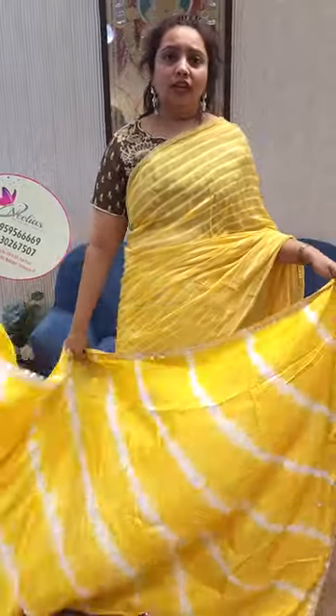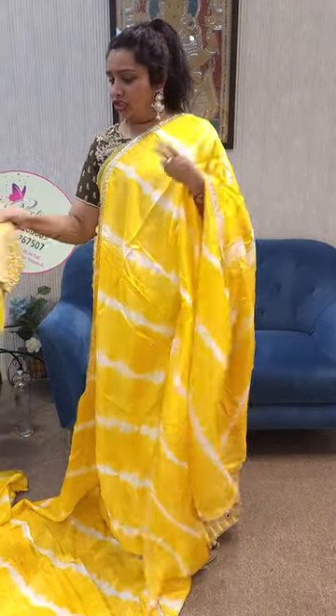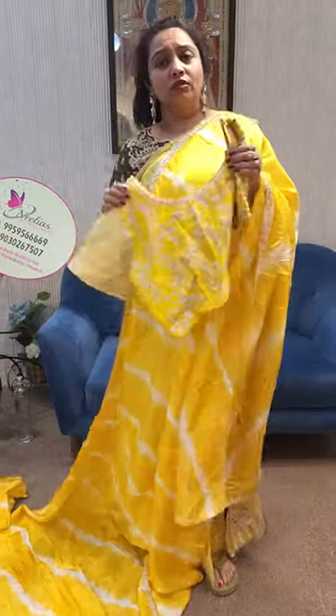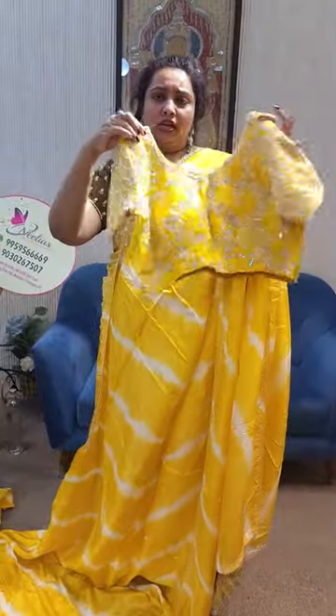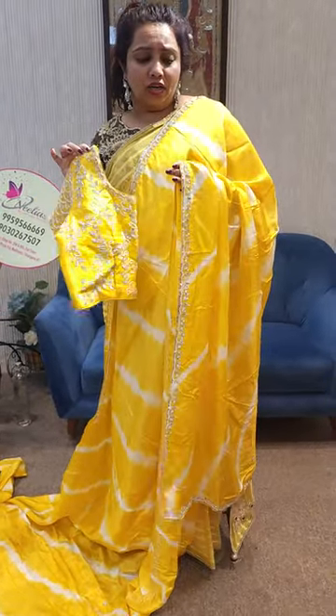Any two pieces is ₹12,250, so each piece works out to ₹6,100. Single piece is ₹7,500. You can check and verify all the purchase orders. This is a very low price.